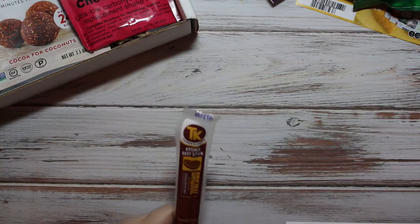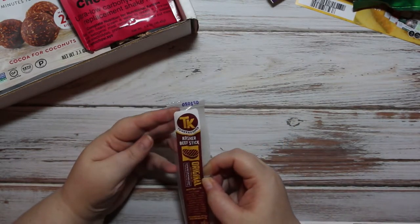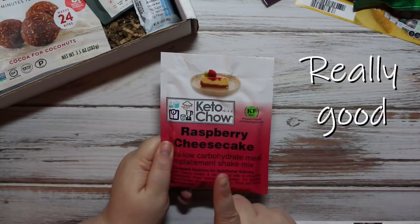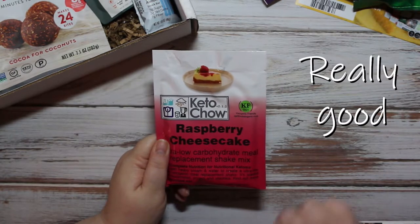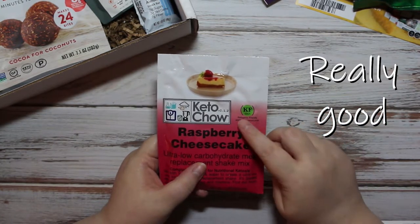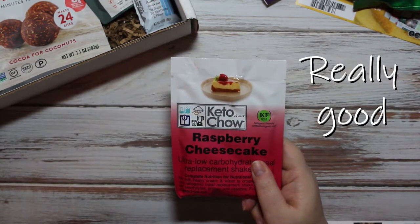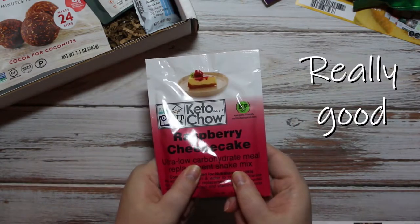Then we have Tomor kosher beef sticks — I'll definitely eat that, that is good. I have my next sampler bag from Keto Chow coming tomorrow, and I prefer to make mine the night before. I don't want to have the root beer from my last one, so this will be for tomorrow's lunch. Then I'll have my gourmet sampler bag from Keto Chow to start on Tuesday. I love raspberry, I love cheesecake — looking forward to that.